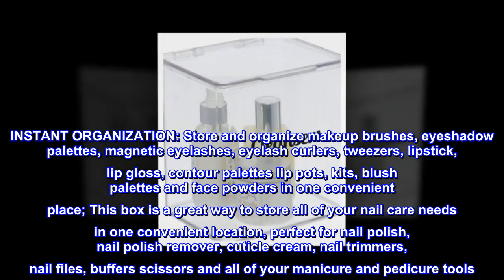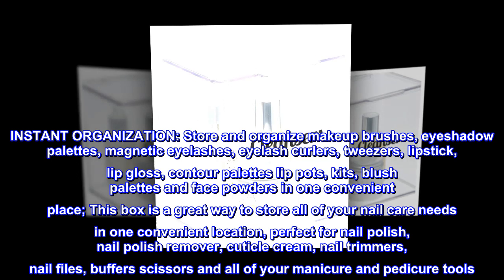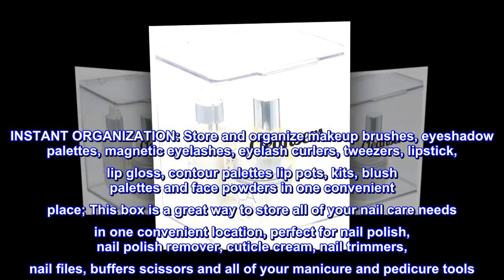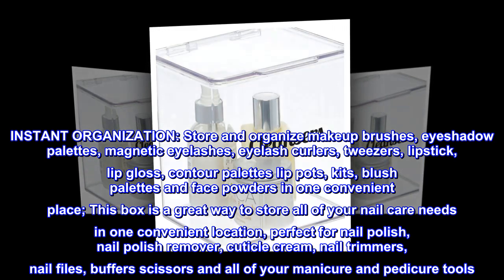Instant organization. Store and organize makeup brushes, eyeshadow palettes, magnetic eyelashes, eyelash curlers, tweezers, lipstick, lip gloss, contour palettes, lip pots, kits, blush palettes and face powders in one convenient place.